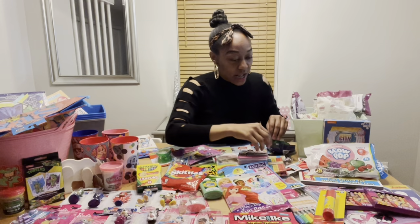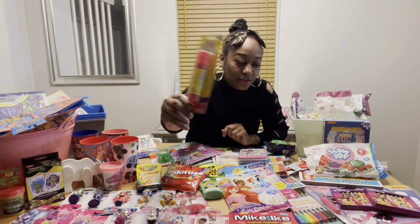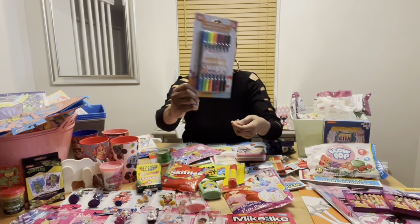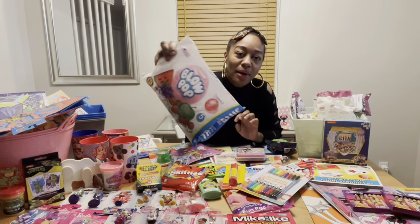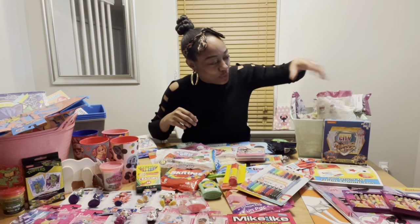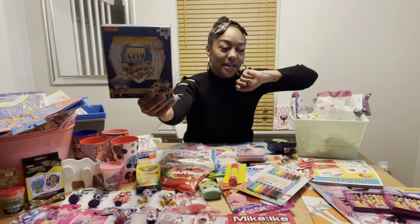My lighting is not great in here — I'm definitely going to get a ring light. I have a glue stick for the arts and crafts basket, markers for the arts and crafts basket, and lollipops. I put Blow Pops in all my baskets as well. I also have a Paw Patrol puzzle.